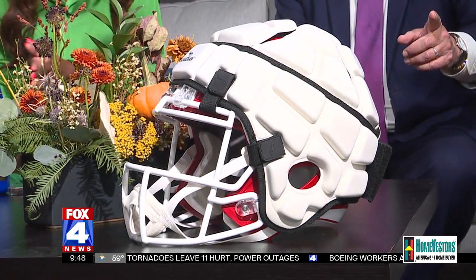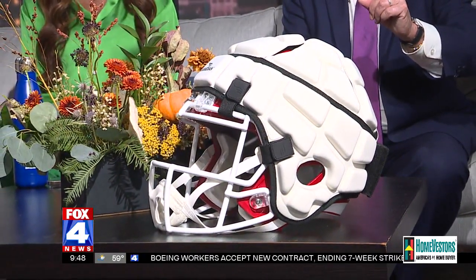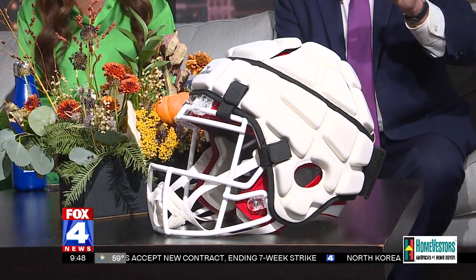Did you see the game last night? Monday Night Football — there was a Tampa Bay Buccaneers player who was wearing one; I believe he was an offensive lineman. Dr. Nicole Freemarek is a sports medicine physician and assistant professor of primary care at Kansas City University, and she is back with us on the 9 o'clock show. Good morning. Good to see you again. Thank you for having me.